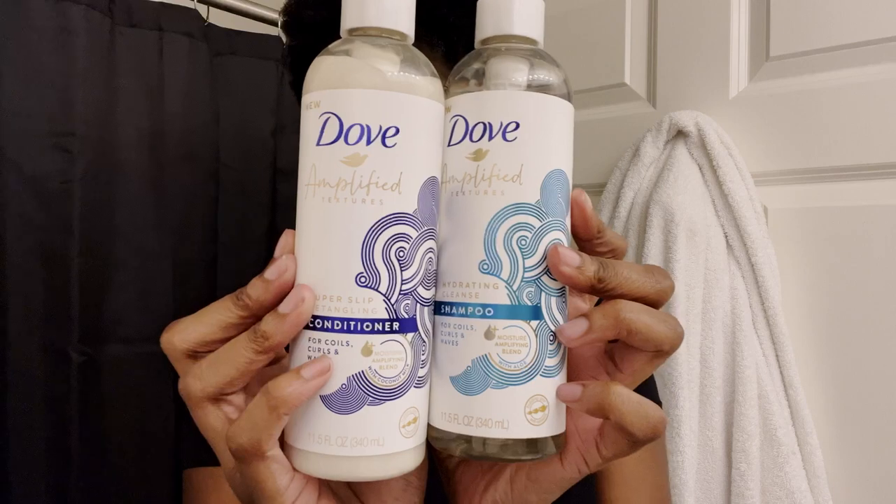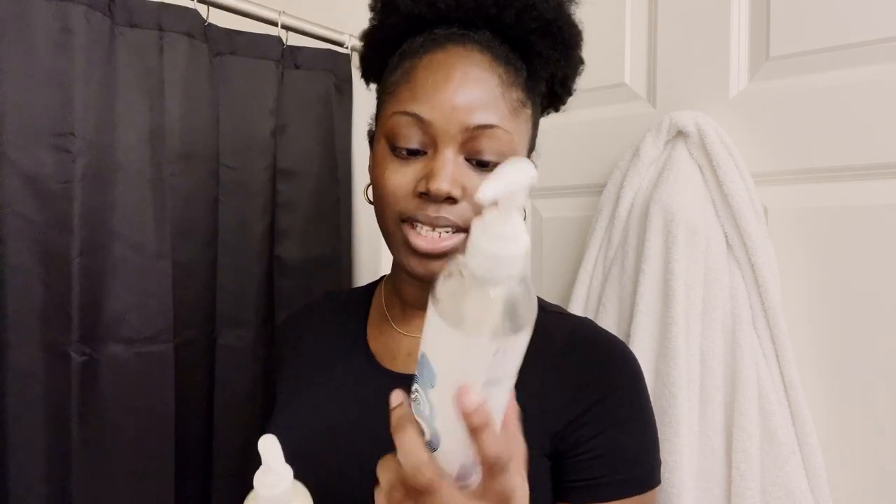Okay, here we are in the bathroom. It's so strange for me to be filming in a different location that's not like on my desk, but I'm excited to be doing this vlog. Let me show you the products I'm going to use for my hair. For my shampoo and conditioner, I'm going to be using the Dove Amplified Textures shampoo and conditioner. It kind of looks like I haven't used any of these yet, and that's because technically I haven't — I just moved back to my apartment for school. This is specifically for coils, curls, and waves. They even mention wash day on the back of the bottles.